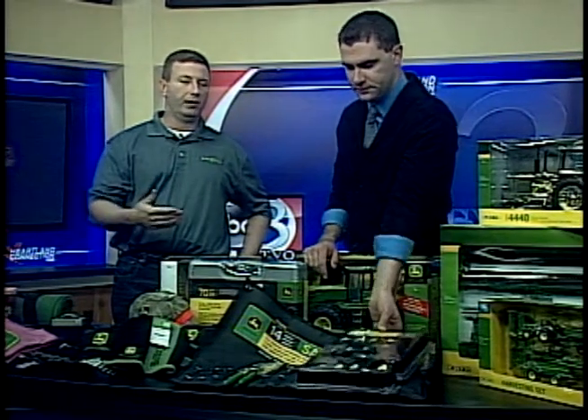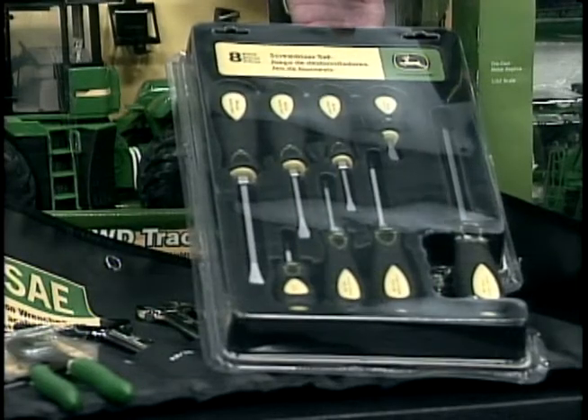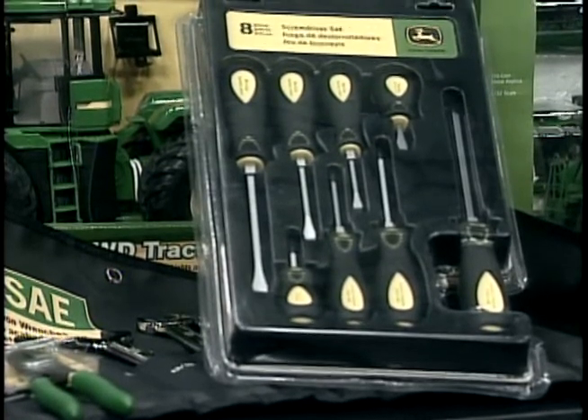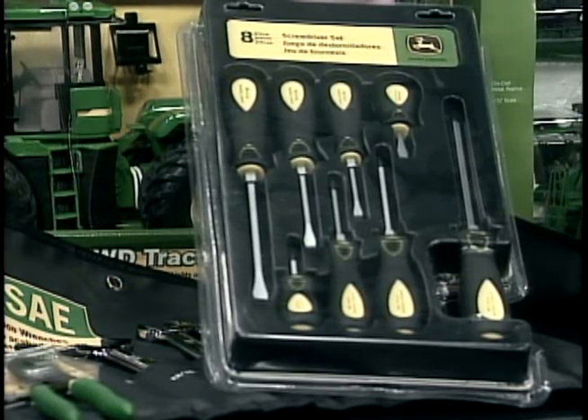A big thing now you guys carry: tools. You guys have your own line of tools available for anybody. We carry all the way from hand tools — pliers, screwdrivers, and wrenches — for the guy who wants something a little bit different in his shop to decorate, and then obviously the sockets and the sets and things like that. One of the things I wasn't able to bring today is we have stuff like generators and air compressors. All John Deere green, and it really makes that man cave or that shop stand out a little bit more.